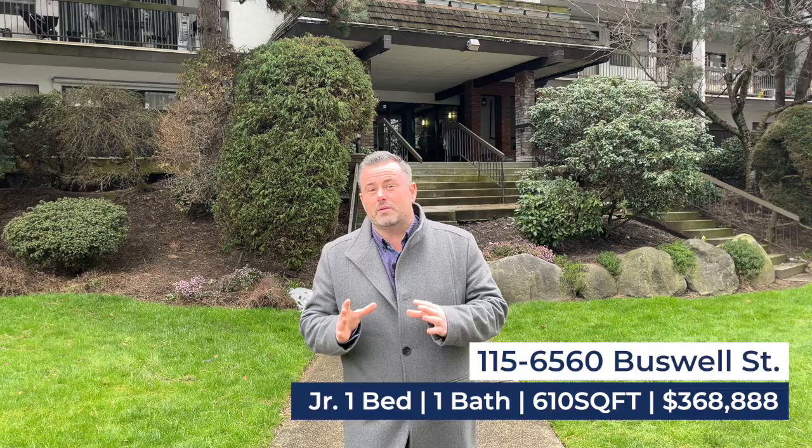Welcome to 6560 Buswell Street here in Richmond. We've got a one-bedroom condo hitting the market this week — 600 square feet — and get this, the price is $368,000. And yes, this is a freehold strata.